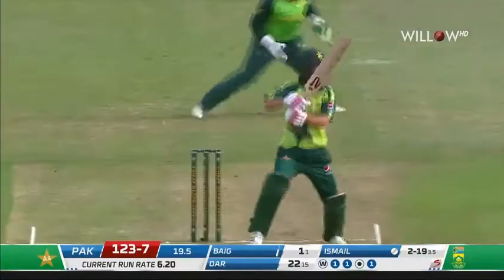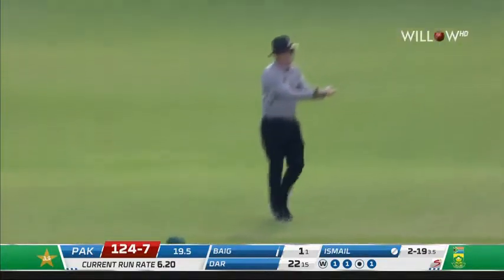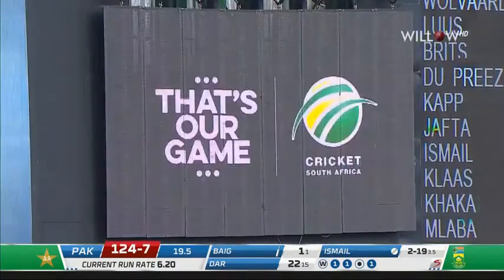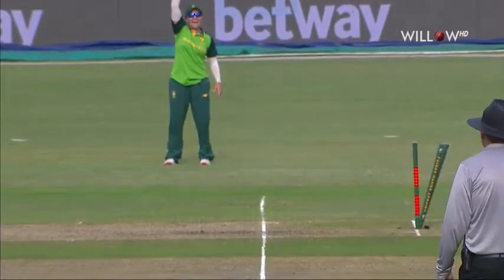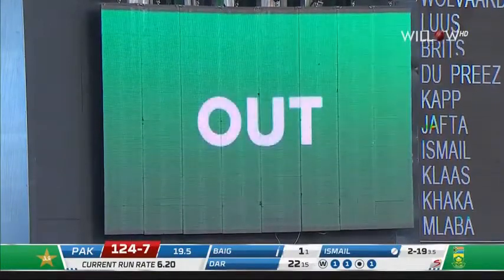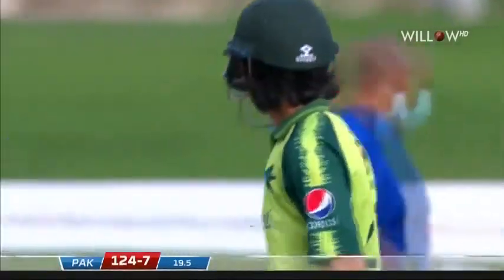123 for seven. Pakistan's Diana Baig — they'll run for all they're worth. They have to come back for a second no matter what the outcome. Can they get through for two? Brits throws — there'll be a referral. Great fielding again from the outfield from South Africa. They have to go back for the second but off balance, Brits has held it in, not with a great deal of power but with a great deal of accuracy. Diana Baig may just be short — she's just short of the crease. Umpire giving it out anyway. Great piece of fielding from the deep — South Africa's outfield cricket has been significantly superior. Diana Baig is run out for two, 124 for eight.